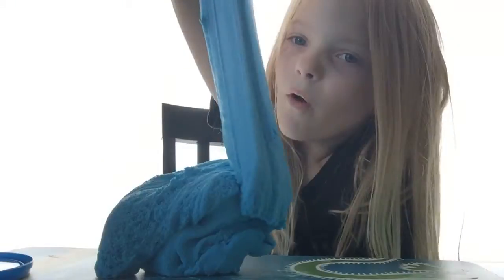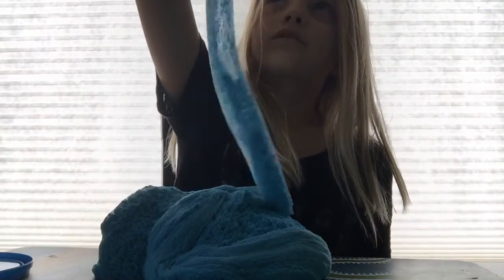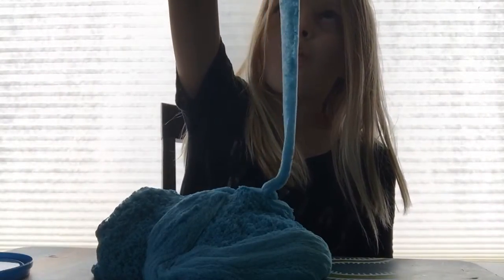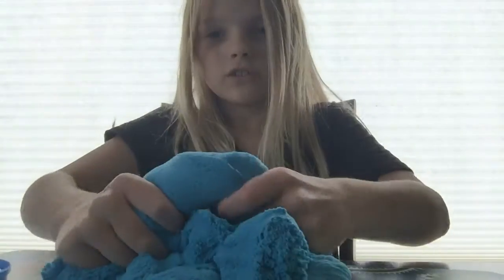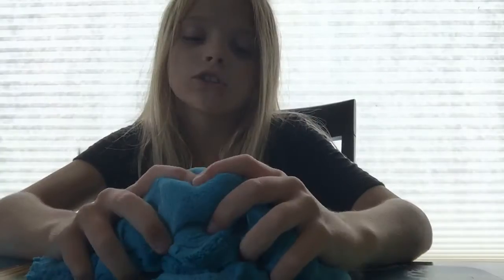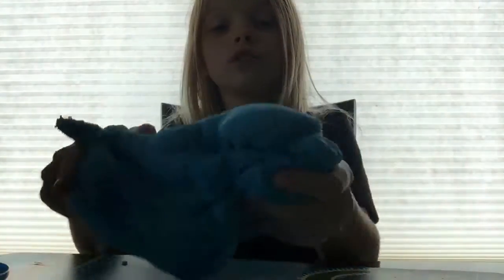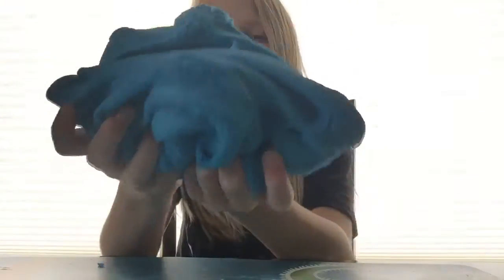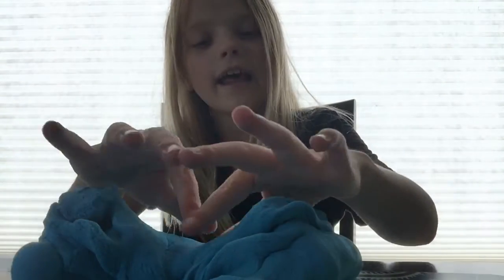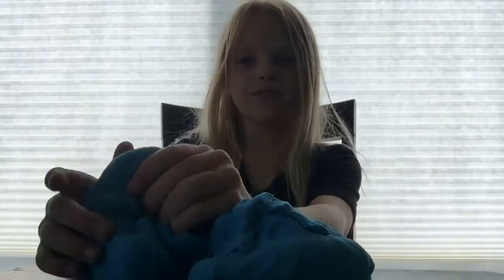Look at the slime, look at the slime falling! Oh my, let's squish it — after, so satisfying. So that's basically it. You guys should buy this slime, I love it. It's so squishy and soft, and it's kind of like kinetic sand but better. Bye, that's it for today!